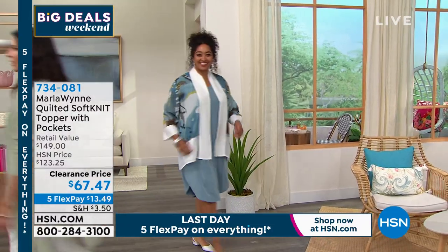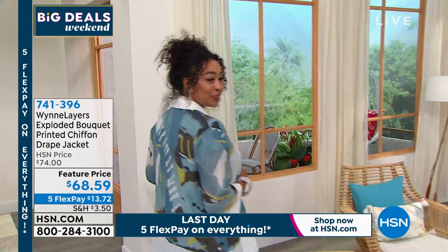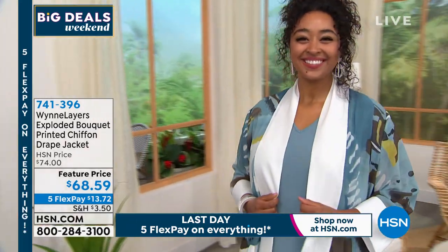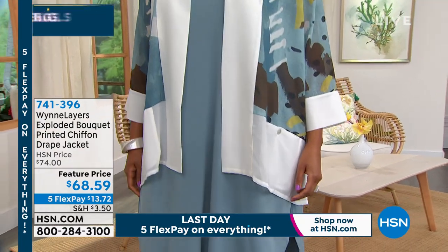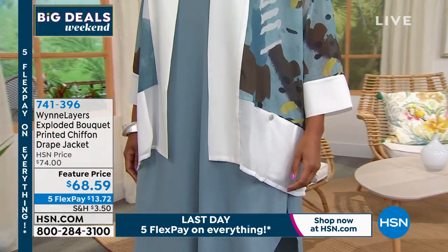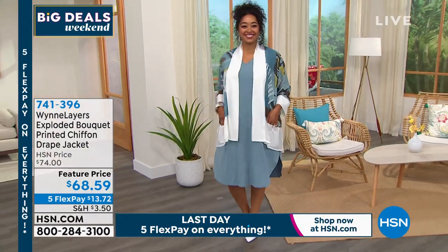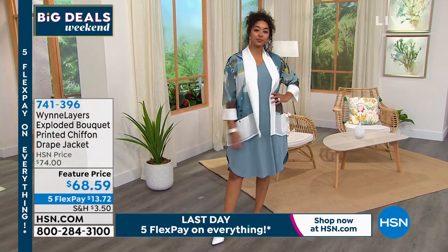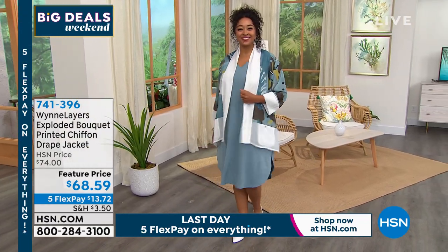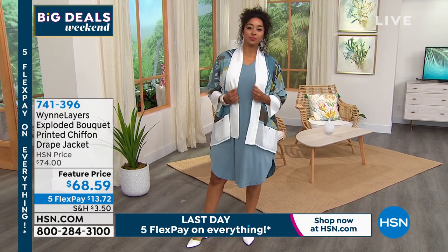At the top of the next hour, the topper Kenya is wearing is so pretty — it's a light, airy, sheer chiffon jacket. The little pockets are functional but you barely notice them. Designer Marla loves adding pockets whenever she can. That too is at a feature price and everything is on five flex — the last day of the weekend. Item number 741-396.